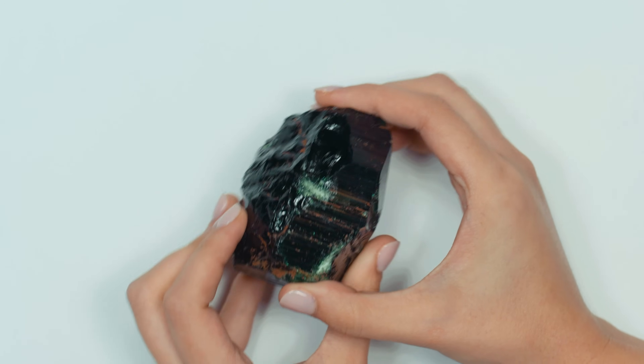Can you tell our viewers a little bit about chrome tourmaline? Tourmaline is a very vast species — you get all different colors, forms, shapes, bicolors, and watermelons. It's an amazingly deep gemstone. Chrome tourmaline is one of the best. Parabas are the most valuable. I'd say chrome would be number two in terms of value because of the depth of green color you get out of it. I'm going to get my phone out so you can see the depth of color.